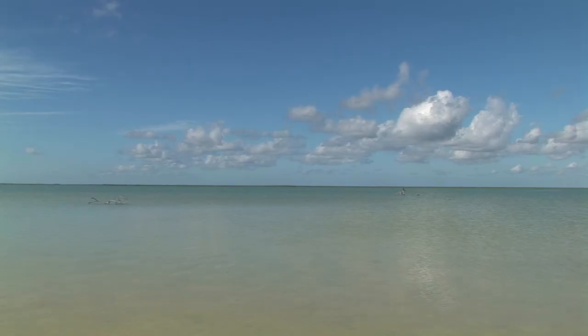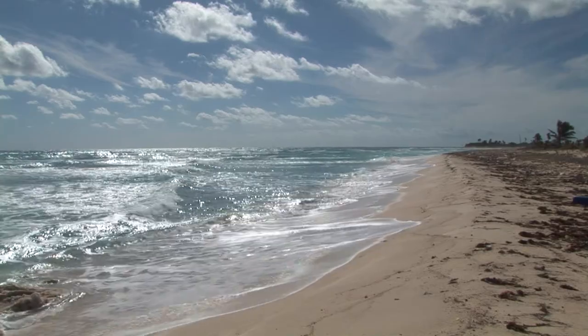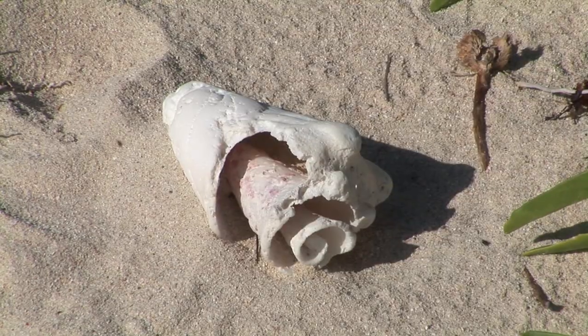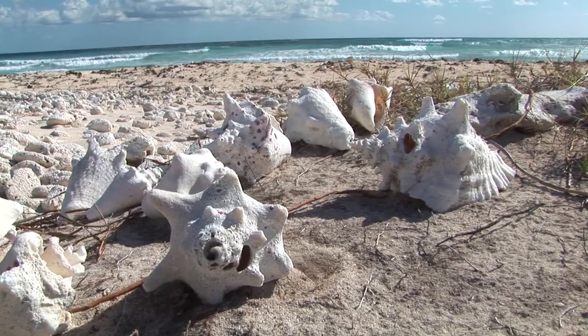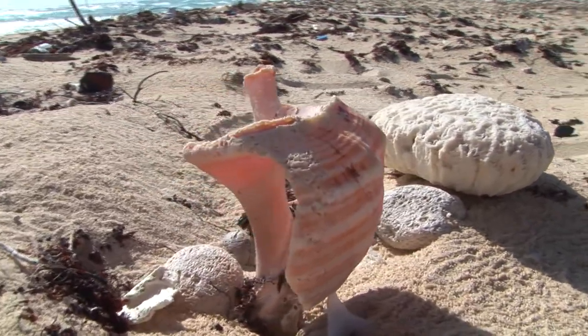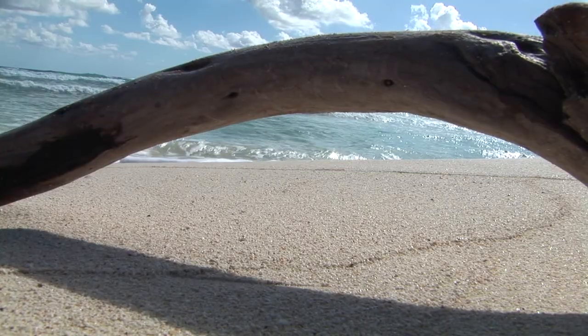The Sian Ka'an Biosphere Reserve is situated on the Yucatan Peninsula, which is an area of limestone bedrock with very little change in elevation and no real surface rivers. With an area of 528,000 hectares, it is the largest protected area in the Mexican Caribbean and unique for its geography and wetlands.